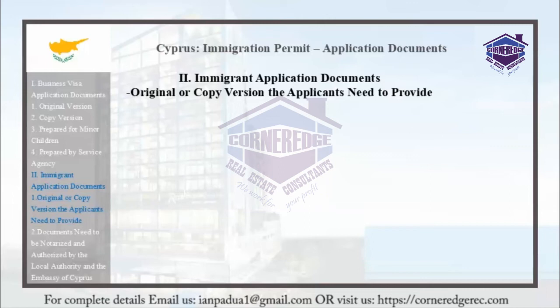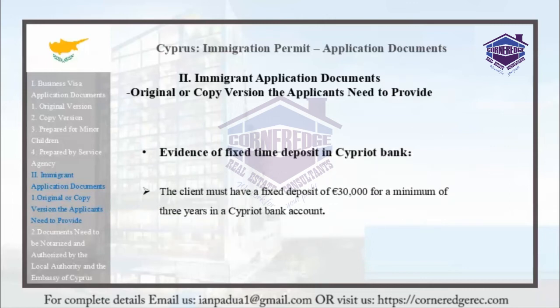Evidence of a fixed time deposit in Cypriot banks is required. The client must have a fixed deposit of 30,000 euros for a minimum of 3 years in a Cypriot bank account.